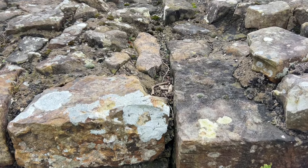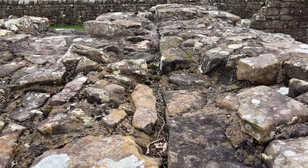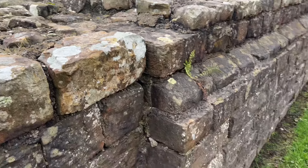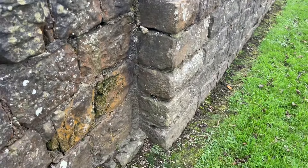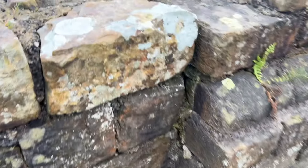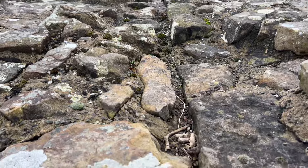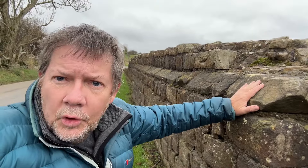Late in Hadrian's reign, the stone wall was probably built, replacing the turf section. The turret was already standing, of course, from around AD 122. You can just see how the stone wall, built later, butts up against the turret. There's a lovely section just here that shows that clearly.